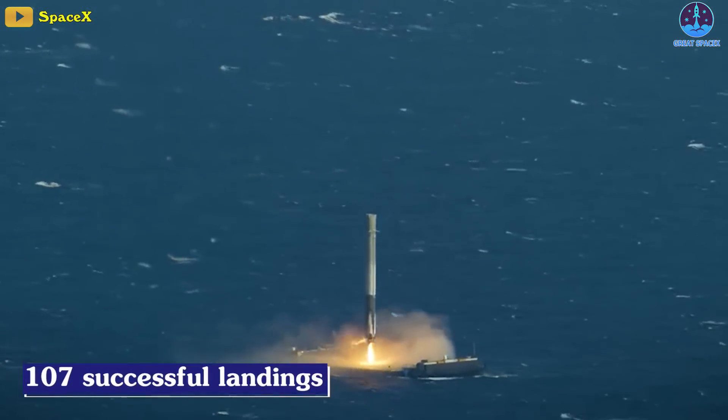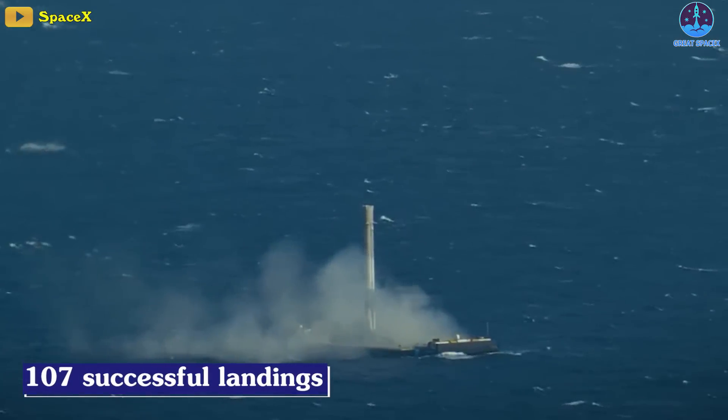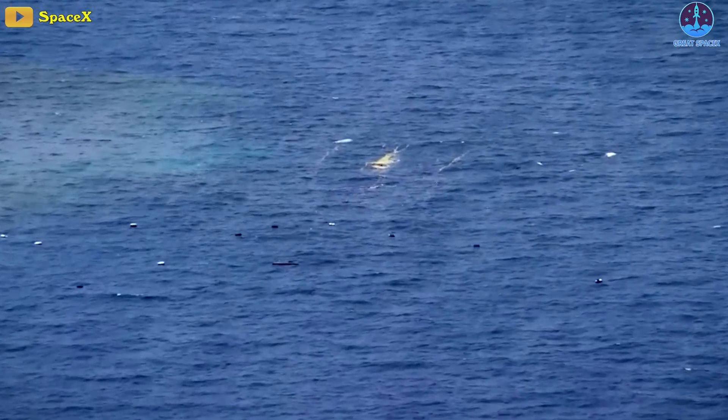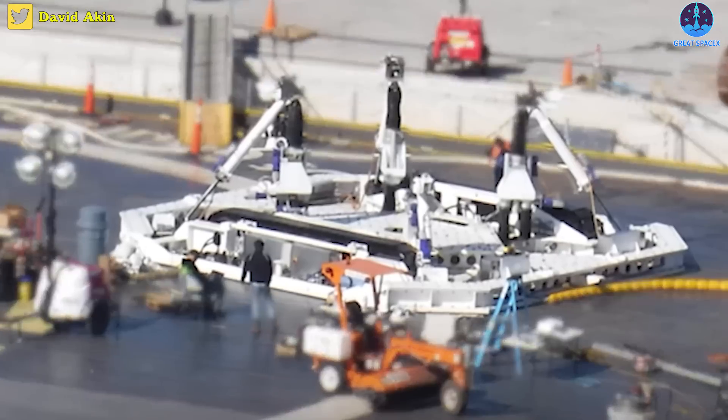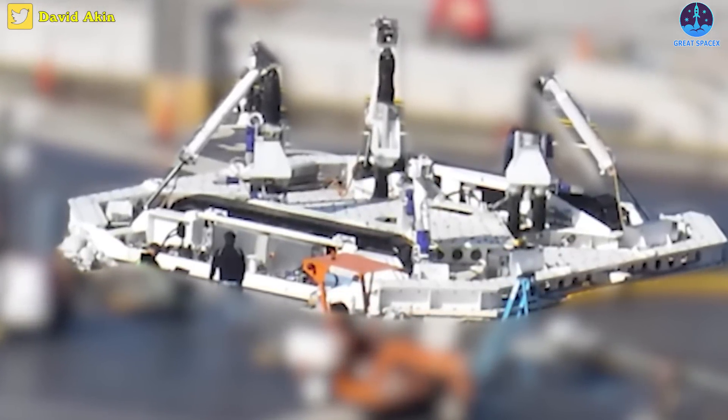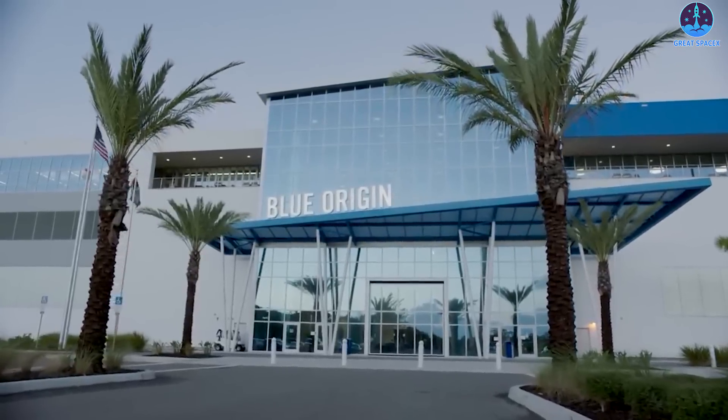However, after 107 successful SpaceX Falcon booster landings on flat-bottomed barges that are exceptionally sensitive to wave conditions, just a tiny fraction of launches have been delayed by the ocean. Furthermore, SpaceX has only lost one booster to the waves, and it solved that problem by developing a relatively cheap robot. With the benefit of hindsight, it's not hard to see why Blue Origin changed its mind.